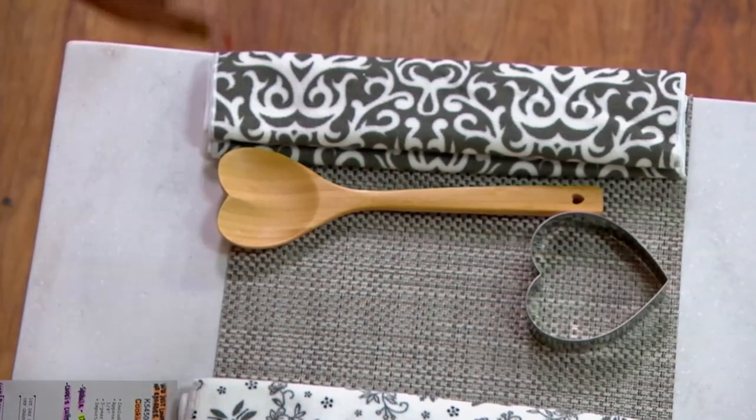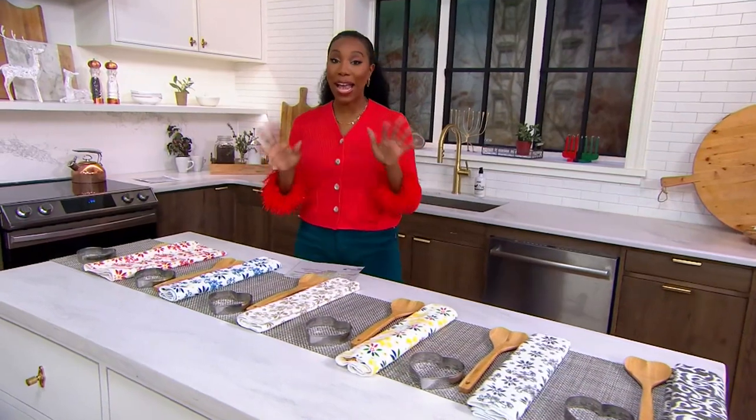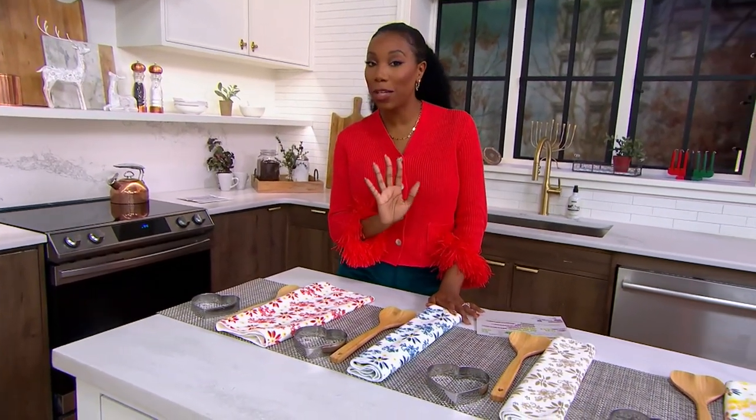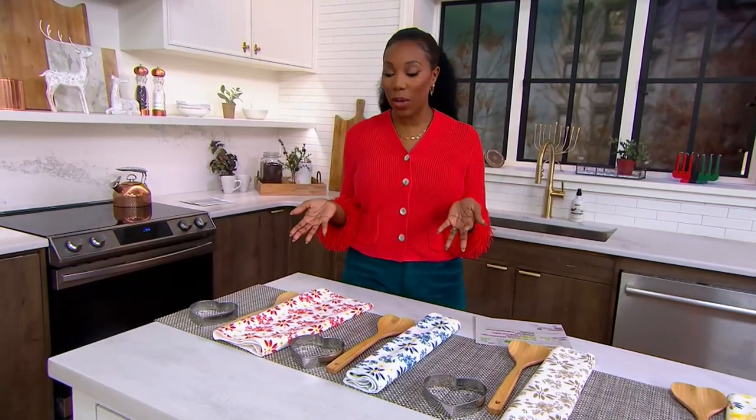K54502 is your item number. We just lowered the price on these, but there is no reorder, so what we have is what we have — and once they're gone, they're gone for good. You've got a $3 easy pay. And if you're shopping with your QVC credit card, instead of five easy pays you have six right now, so your easy pay will be slightly lower than $3.